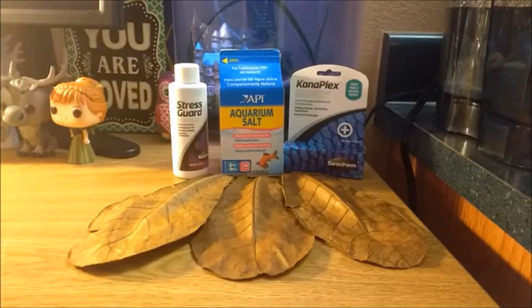But wait, there's more! Since you've made it through this video I would like to let you know about the giveaway I'm hosting. This is my first giveaway but hopefully there will not be any bumps along the way. I'm giving away three Indian almond leaves, a package of Kanaplex, a package of aquarium salt, and a small bottle of Stress Guard. The giveaway will run until next Friday the 31st at midnight central time. There are a lot of ways to enter, including two entries you can get every day this week. I hope you will join in this giveaway as I am very excited to be doing it. A link will be down below.